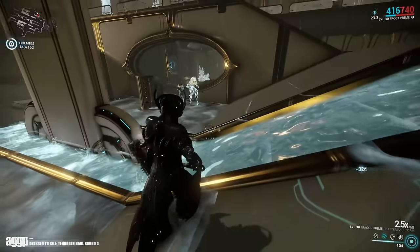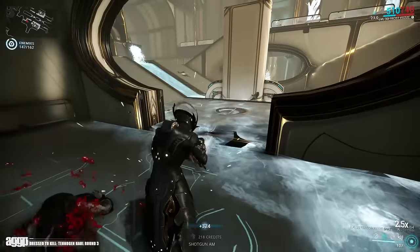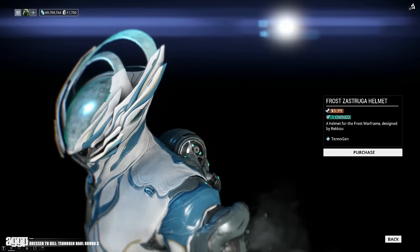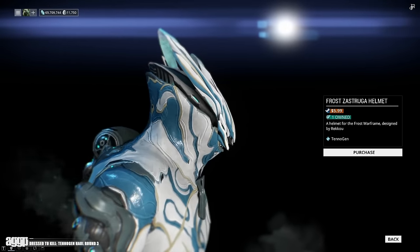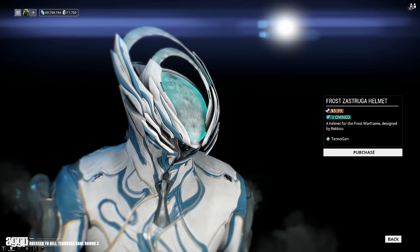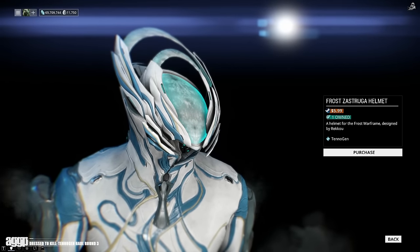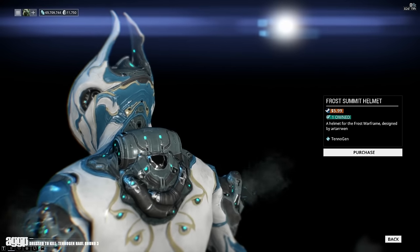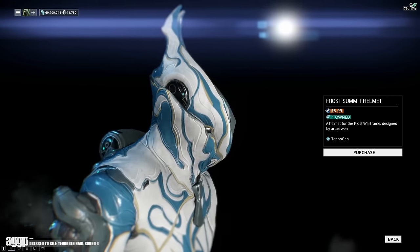Last but not least is someone who I don't think has gotten all too much love until now. In this batch, Frost got two new helmets and three new skins. The new helmets are absolute hits for me, starting with the Zestruge helmet by Reku — the same modeler who did the Tachyon helmet for Nova. He kills it again with a very graphic shape, only adding in details where they'll really make an impact; overall the look is amazing and well worth its $5.99 asking price. Moving along, we have the Summit helmet by Arderwen for $5.99 — this helmet makes him look like some badass ice demon and it pairs really well with an upcoming skin.